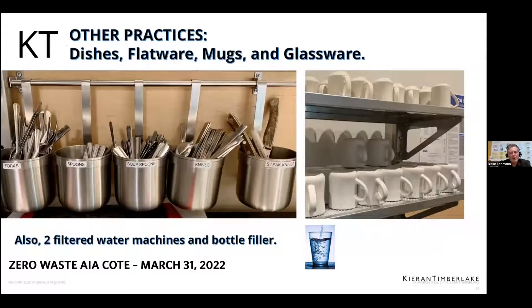We've gotten rid of pretty much all of our disposable flatware and dishes. We have two dishwashers. Now that we're somewhat out of COVID, we've returned to our dish service — mugs, plates, and flatware — and they all get reused daily. We also have two water machines for employees and a bottle-filling machine in the fitness center. We're seeing less and less plastic bottles being used; more people have water bottles or use glass pint glasses.